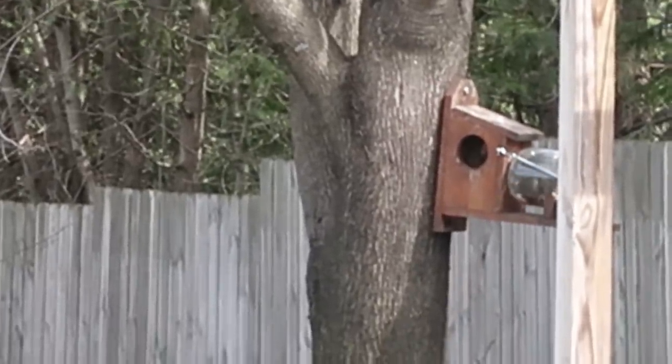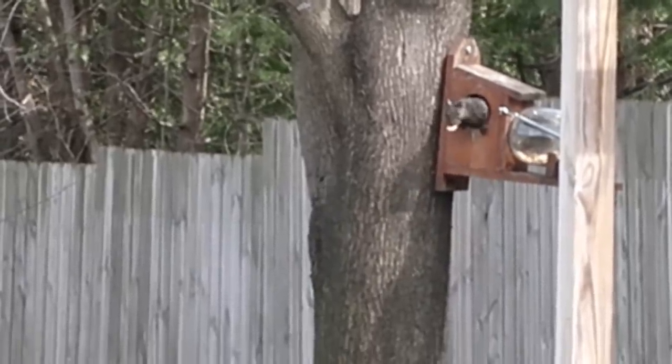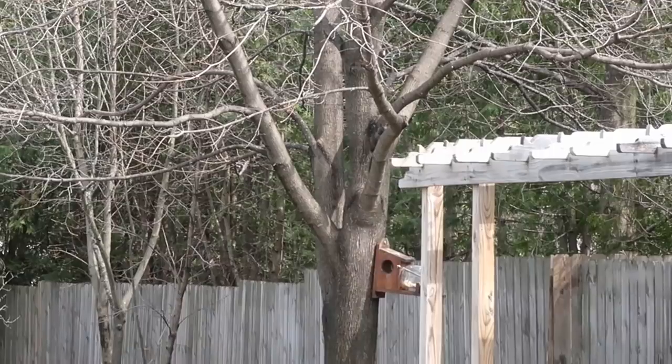There he is — grabs another peanut and he goes, he's just burying them in our yard. Not even eating them. Hey buddy, how's it going? That one he might take back to his house. How cute.